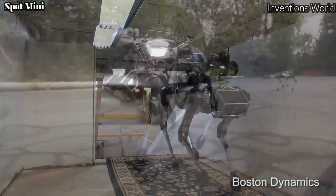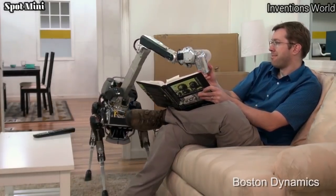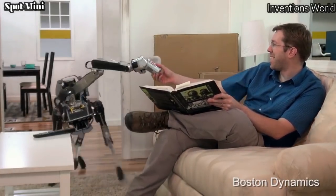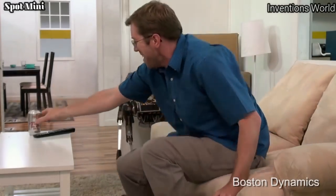It shows just how much progress Boston Dynamics is making on its goal of lifelike, animal-inspired robots that can move and respond to the forces in the real world. For more information about Spot Mini, visit www.bostondynamics.com.